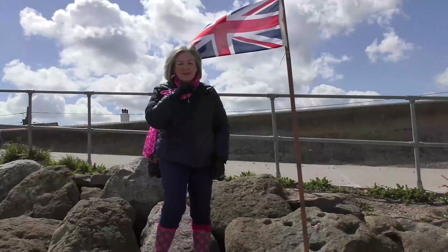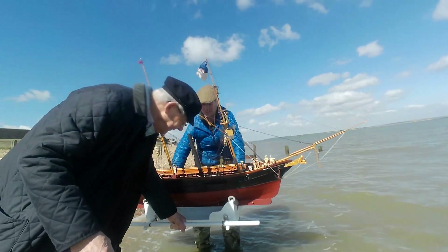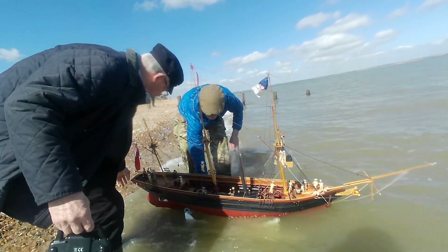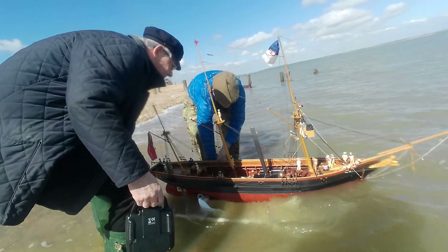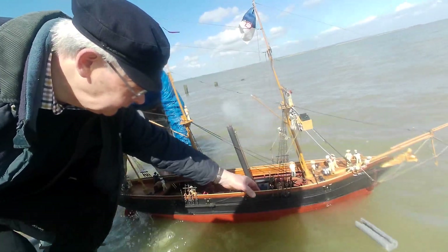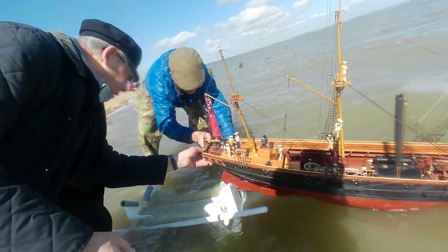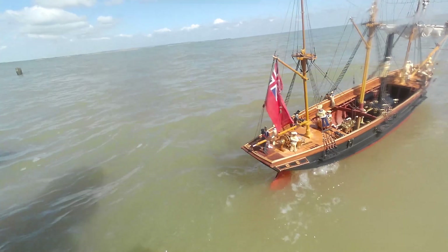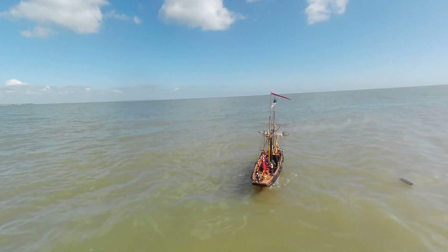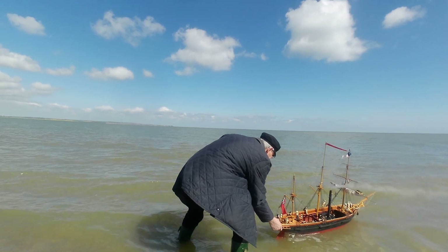A final good luck from the model maker's wife. She's in. But she seems to be showing considerable reluctance to leaving the shoreline and clearing the breakwater. It takes a few minutes to realise that this is because the propeller is mistakenly set to going astern.